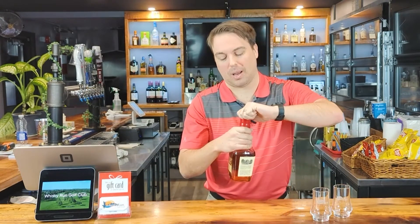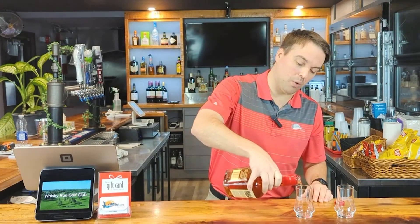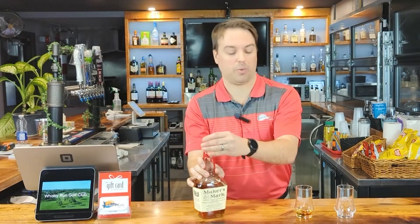First thing I love to do when you pop the bottle, you get that cork that pops — and unfortunately with the Maker's Mark, it's a lackluster twist off. So that sucks. Now we're gonna pour it into our official Whiskey Run Golf Club whiskey tasting glass. We are here at the Bootlegger Bar & Grill at Whiskey Run Golf Club.